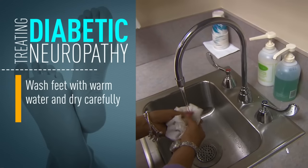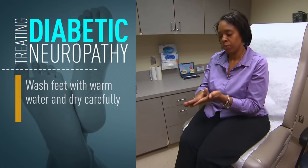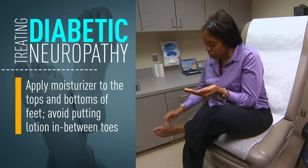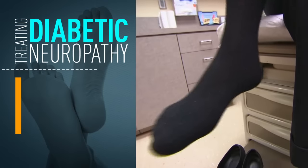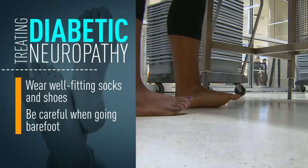We tell them to wash their feet with generally warm water and to dry them carefully afterwards. If they have dry skin, they should be applying moisturizer, particularly to the top and the bottom of the feet, but avoiding putting that in between the toes. It's important for people with neuropathy to be wearing well-fitting socks and shoes and to be careful when going barefoot.